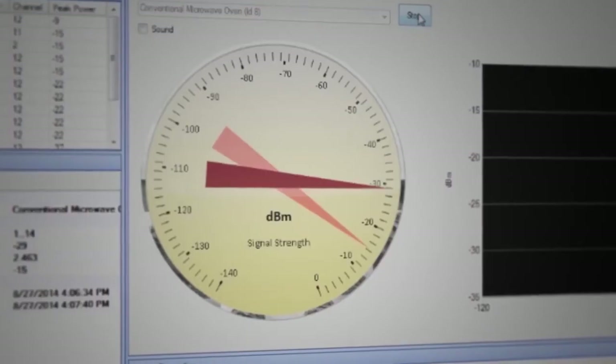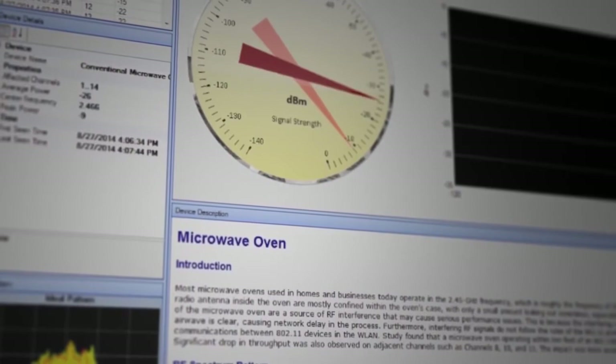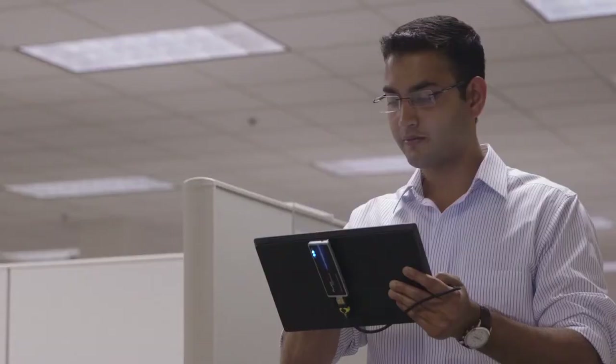With the AirMagnet Spectrum XT, you're not limited to monitor from a fixed location or constrained by time-slice troubleshooting. Portability gives you the power to track any RF interference to the source wherever it may be hiding.